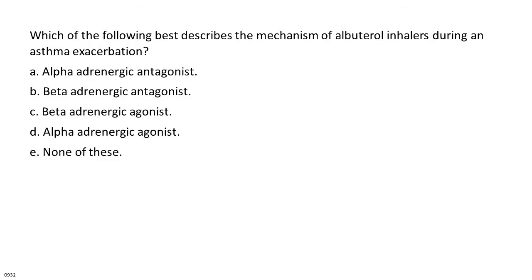Which of the following best describes the mechanism of albuterol inhalers during an asthma exacerbation? A. Alpha adrenergic antagonist. B. Beta adrenergic antagonist. C. Beta adrenergic agonist. D. Alpha adrenergic agonist. E. None of these.